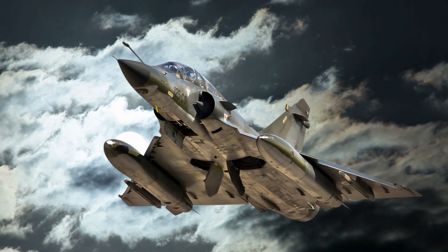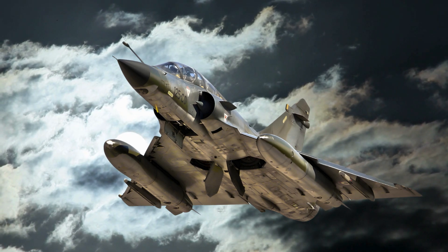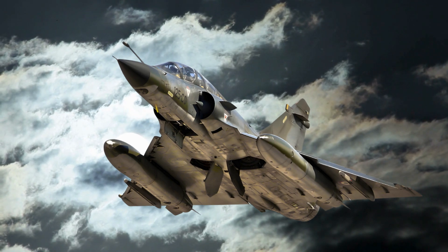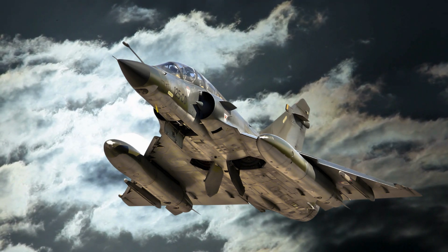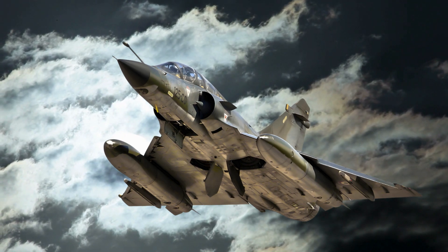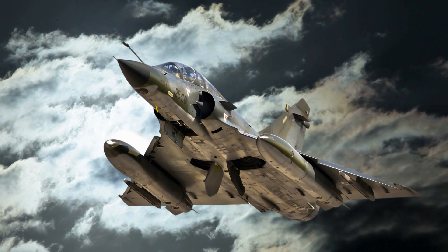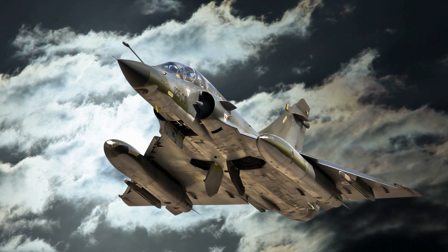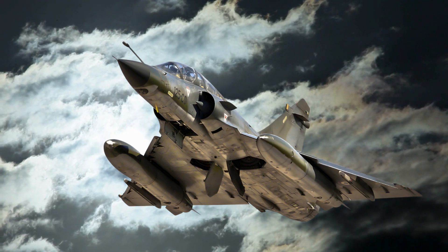Today, we take an extended journey through the remarkable Dassault Mirage 5, a jet that embodies versatility, innovation, and combat readiness. Whether you're an aviation enthusiast or a history buff, this review will provide a comprehensive look at one of the most influential jets of its time. Buckle up as we soar through its design, variants, and operational history.